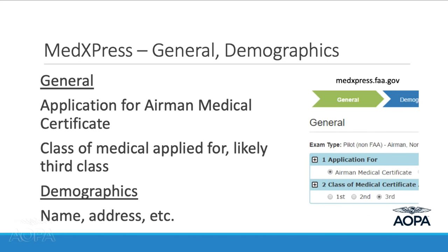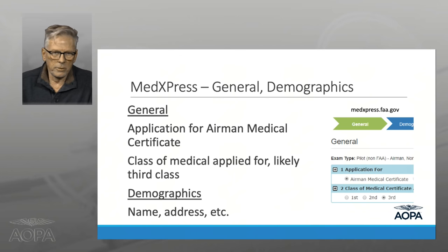The first thing you'll see is a general question: what are you applying for? There's only one choice — an Airman Medical Certificate. Next is the class of medical. Interestingly, the FAA is the only country in the world with three classes of medical certificates; everyone else has two. Apply for the lowest class you need — click button three for a third class medical.